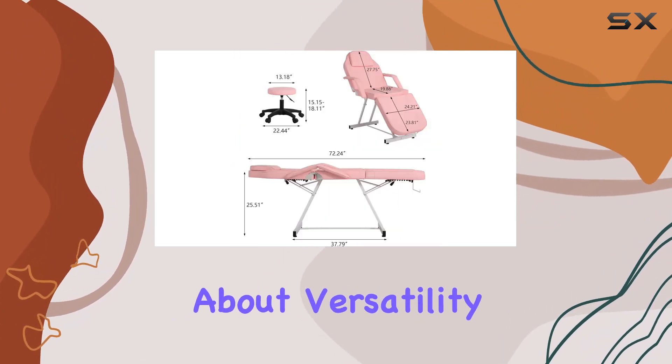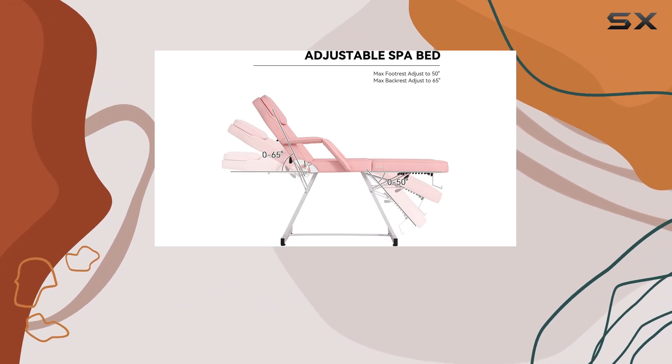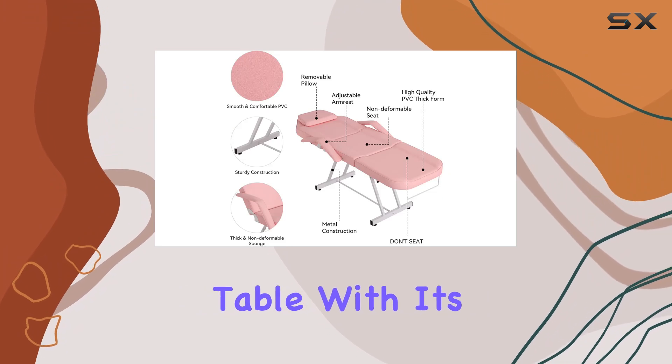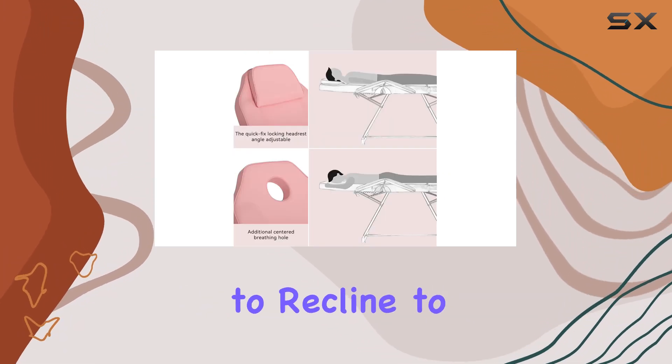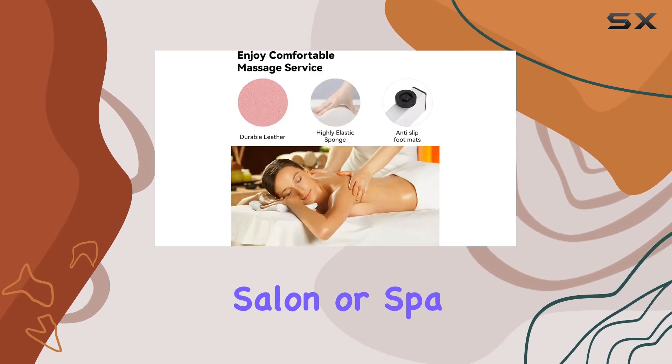And let's not forget about versatility. This chair isn't just for massages — it can also be used as a facial chair, tattoo chair, or even a lash table. With its three-section design and ability to recline to various positions, it's a true multi-purpose gem for any salon or spa.